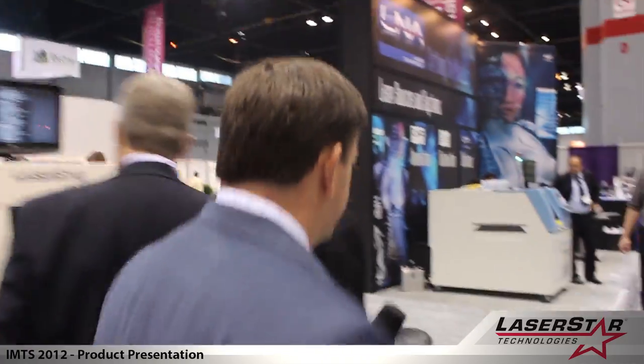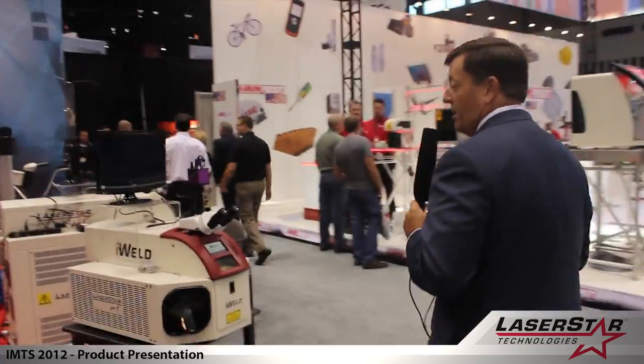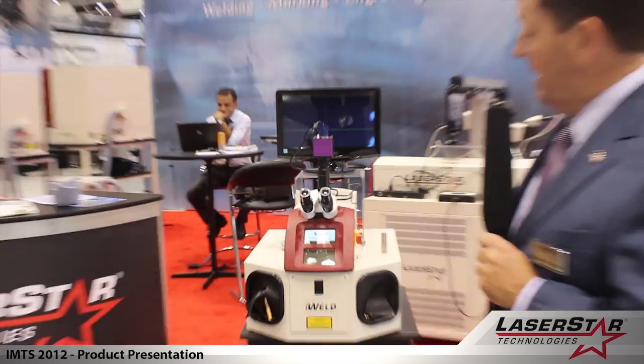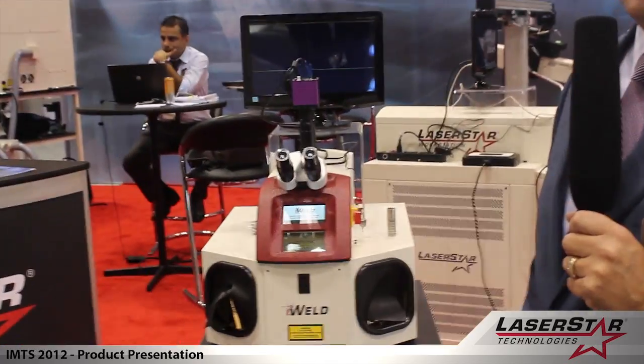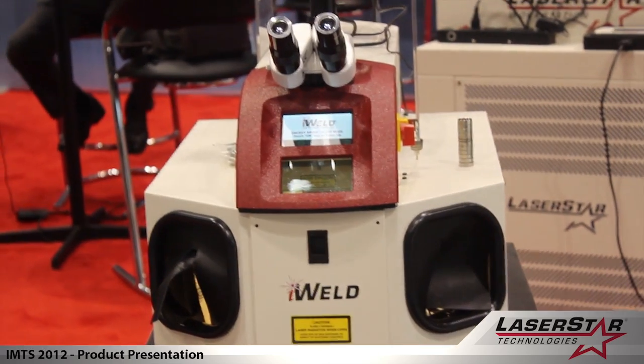We'd like to take a few minutes and move over to the other side of the booth. You'll see that Laser Star is not only a leader in laser marking systems but is also a leader in laser welding systems. Laser Star has been in business for 55 years and we are very well known for our manual glove box laser system devices. This particular product, our iWell brand, is a very well received product — an excellent manual laser at an aggressive price point, and we manufacture hundreds and hundreds of these annually that are being used in multiple markets.